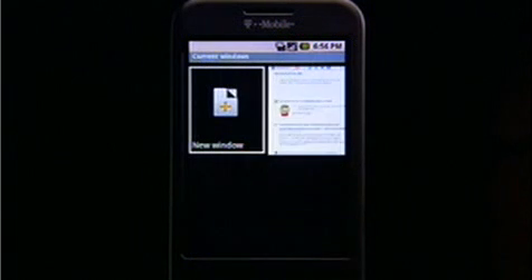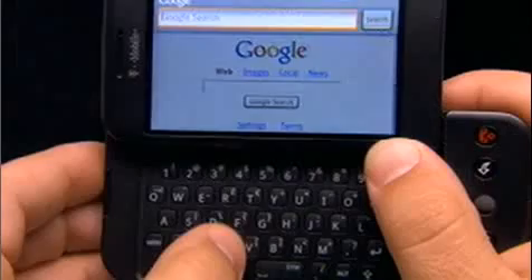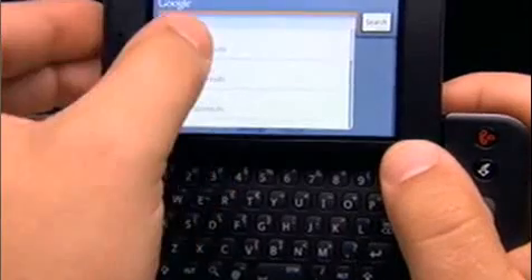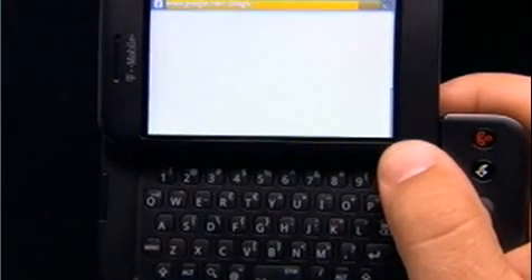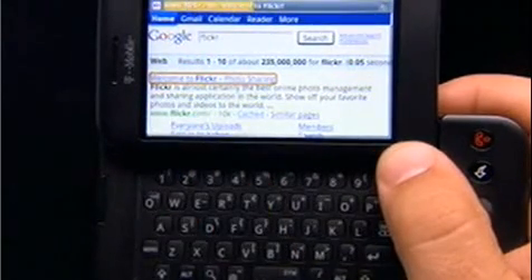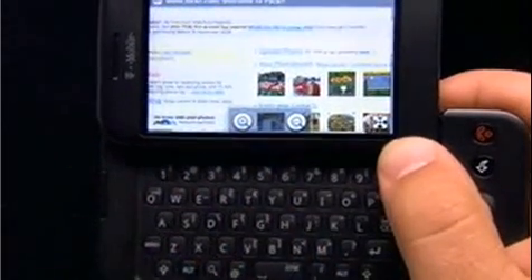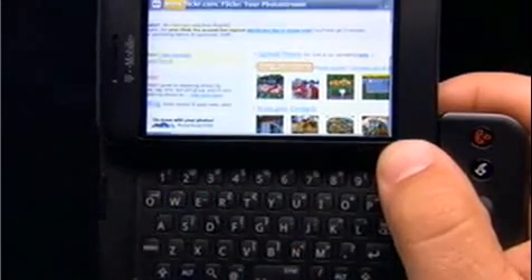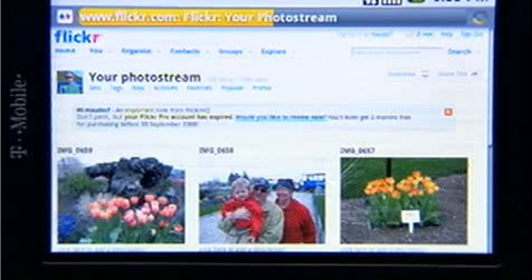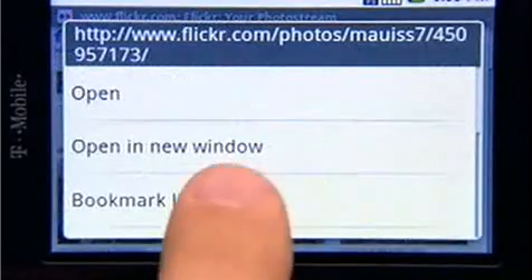Opening multiple web pages is a snap. No matter what you're doing, search is always at your fingertips with a dedicated button on the keyboard. Launching a search tailored to wherever you are on the device helps you find what you're looking for quicker — that means an address search when you're in your address book, or a web search when you're on a web page. If you want to share your web pages, that's easy too. Another simple long press and you can send a link by email right from the browser.